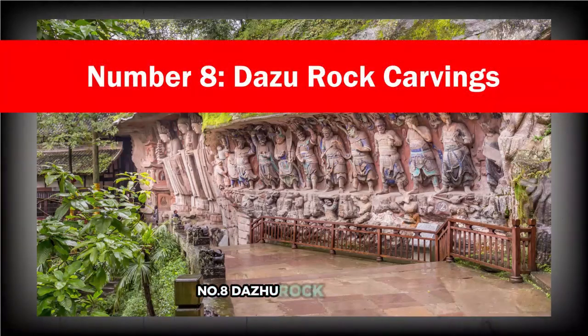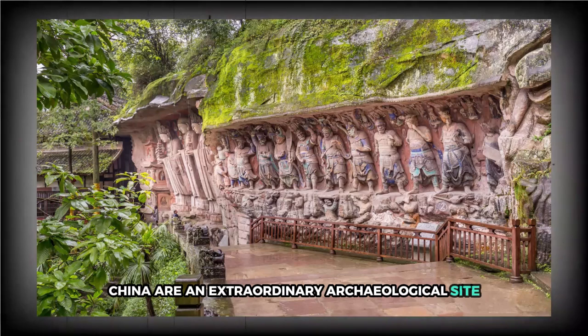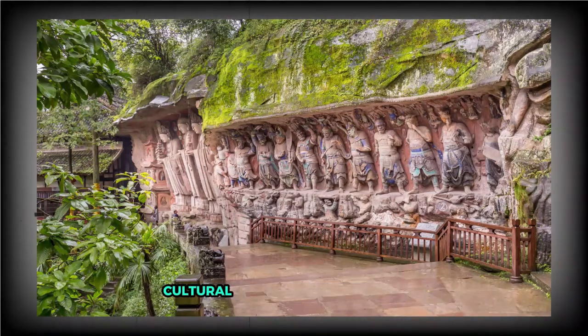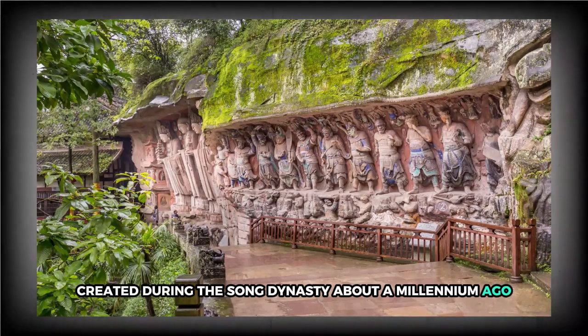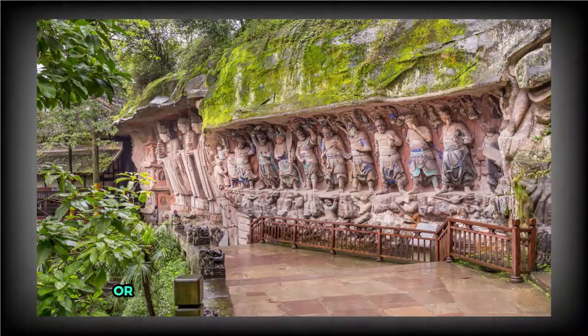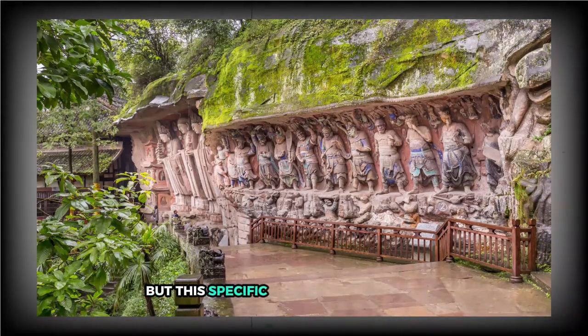Number 8: Dazu Rock Carvings. The Dazu Rock Carvings in Chongqing, China are an extraordinary archaeological site preserving centuries of cultural and religious expression. But not everything carved into these rocks follows expected norms. One particularly strange figure stands out in the Ximenshan area, created during the Song Dynasty about a millennium ago. The majority of carvings there depict Buddhist or Taoist symbols like the famous Wheel of Life, but this specific figure looks different.